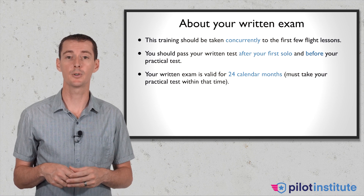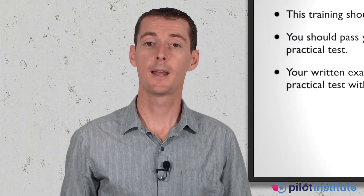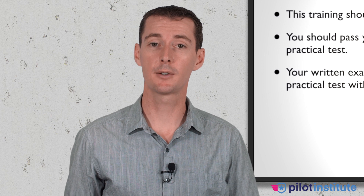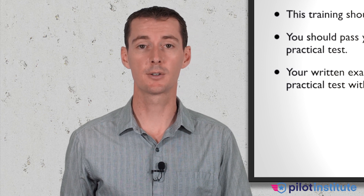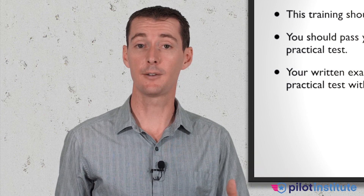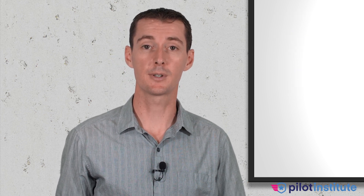Your written exam is valid for 2 years. After that, if you haven't taken your checkride, you have to take the exam again. However, whoever gives you the endorsement — that endorsement is good forever. There is no expiration on the endorsement. So when you are signed off, you will be able to take the test, and if you need to take it again, you don't need another endorsement. You can go ahead and take it again without having to see an instructor.